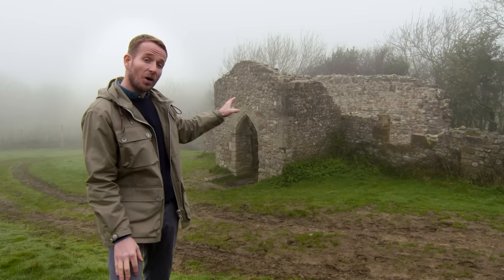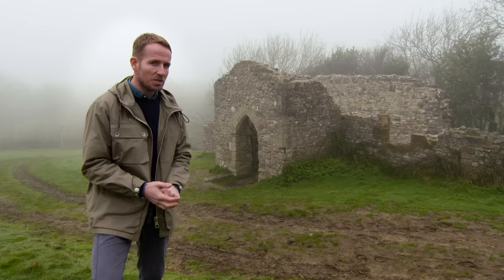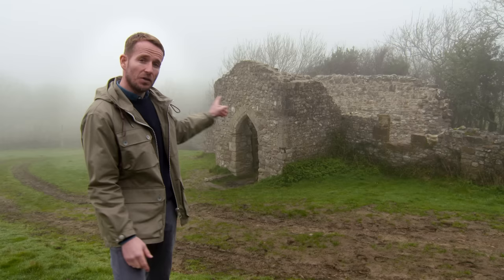This ruinous chapel you can see behind me was once the beating heart of a community and was also used as a smugglers' den before it was consumed by the ravages of time and the elements. Any ideas where I am? Well, it's not easy this one so I'll give you a small clue — on a clear day you get stunning sea views. Find out more in just a moment.